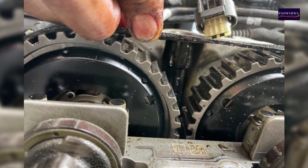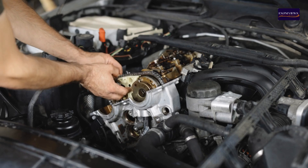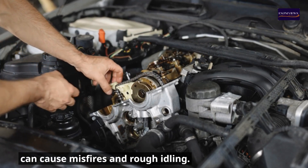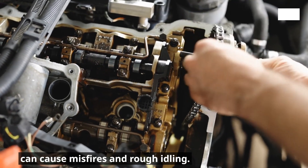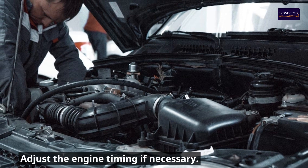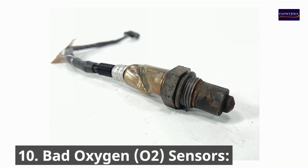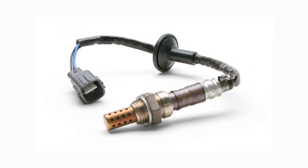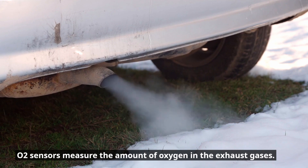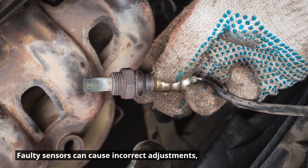9. Engine timing issues. Incorrect timing due to a worn timing belt or chain, or issues with the timing components, can cause misfires and rough idling. Check the timing belt or chain and replace it if worn. Adjust the engine timing if necessary. 10. Bad oxygen (O2) sensors. O2 sensors measure the amount of oxygen in the exhaust gases to help adjust the air-fuel mixture. Faulty sensors can cause incorrect adjustments, leading to rough idling.